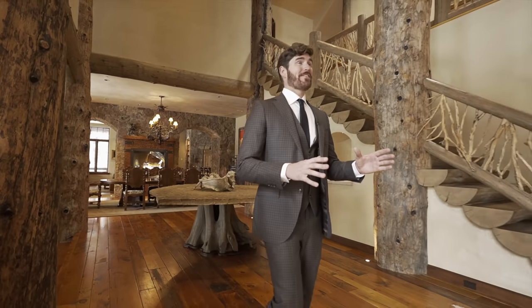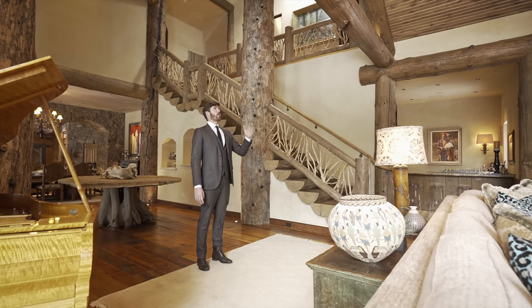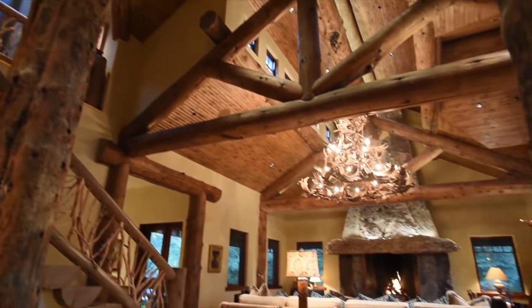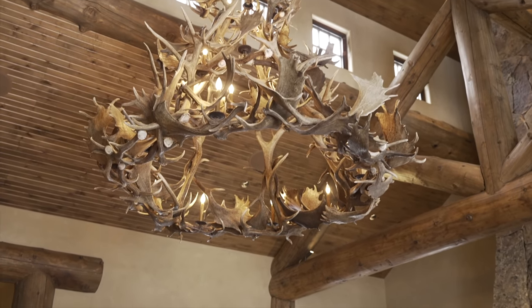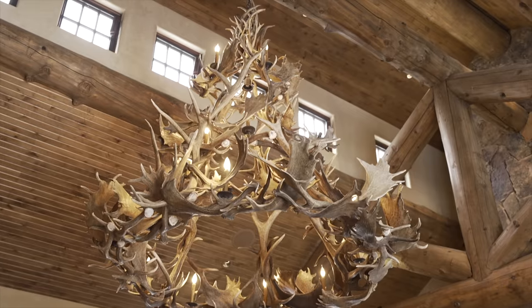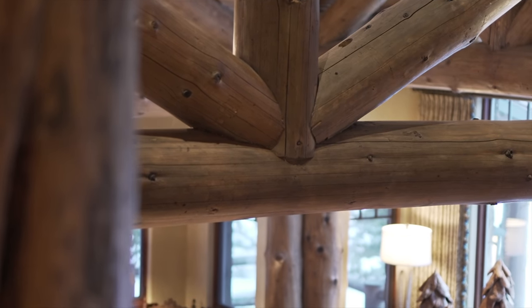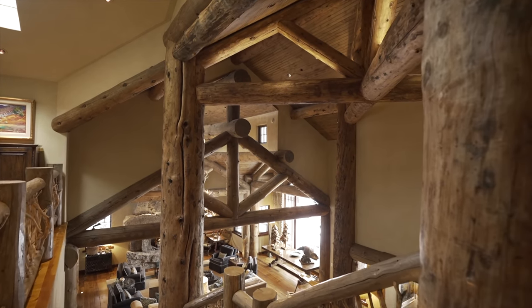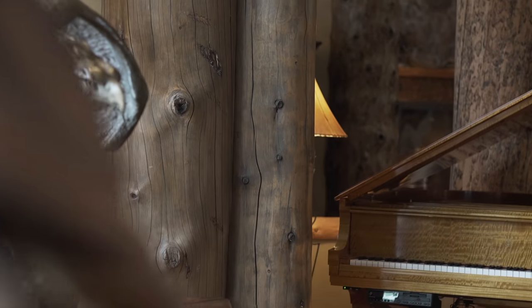There's a lot to unpack in here so we're going to break it down piece by piece. The first thing you notice when you walk in this room are those double-height ceilings with the clerestory windows at the very top, which are cut out allowing natural light to flood in from both ends. This is an A-frame structure, and you can see all of these beams are actually structurally supporting this cabin — they're not just there for aesthetic.